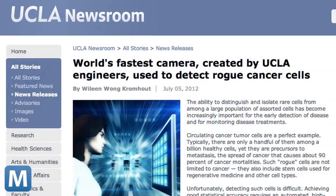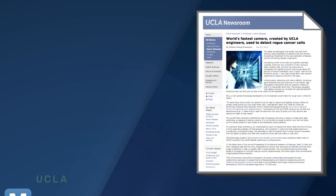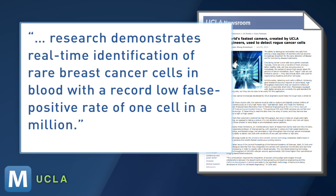Hard to really imagine, but its benefit is simple. It can more easily identify elusive tumor cells, for example. UCLA reports that research demonstrates real-time identification of rare breast cancer cells in blood, with a record low false positive rate of one cell in a million.